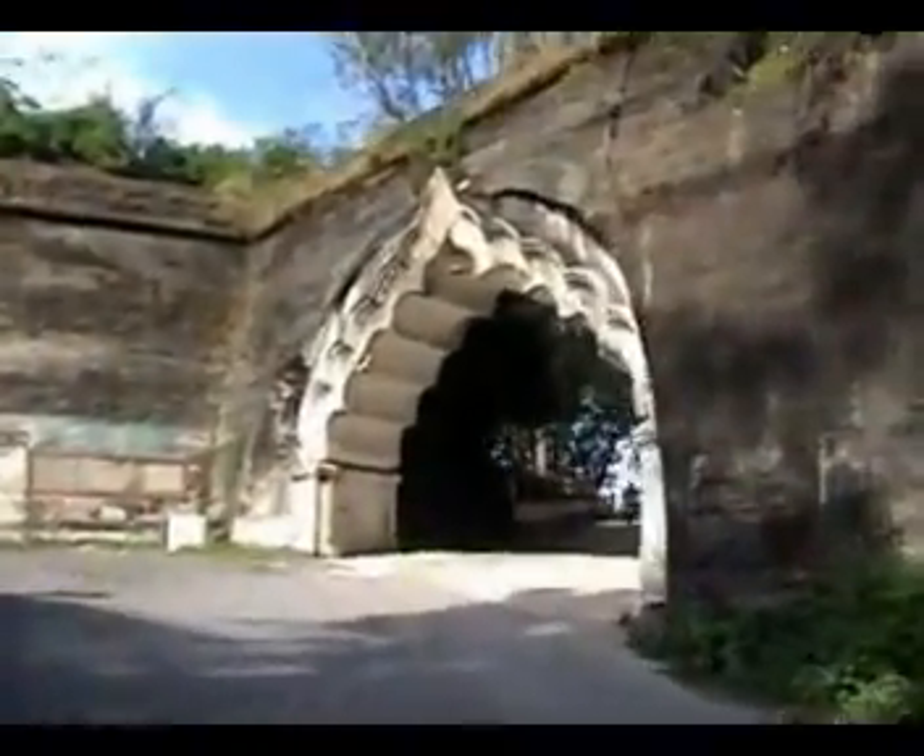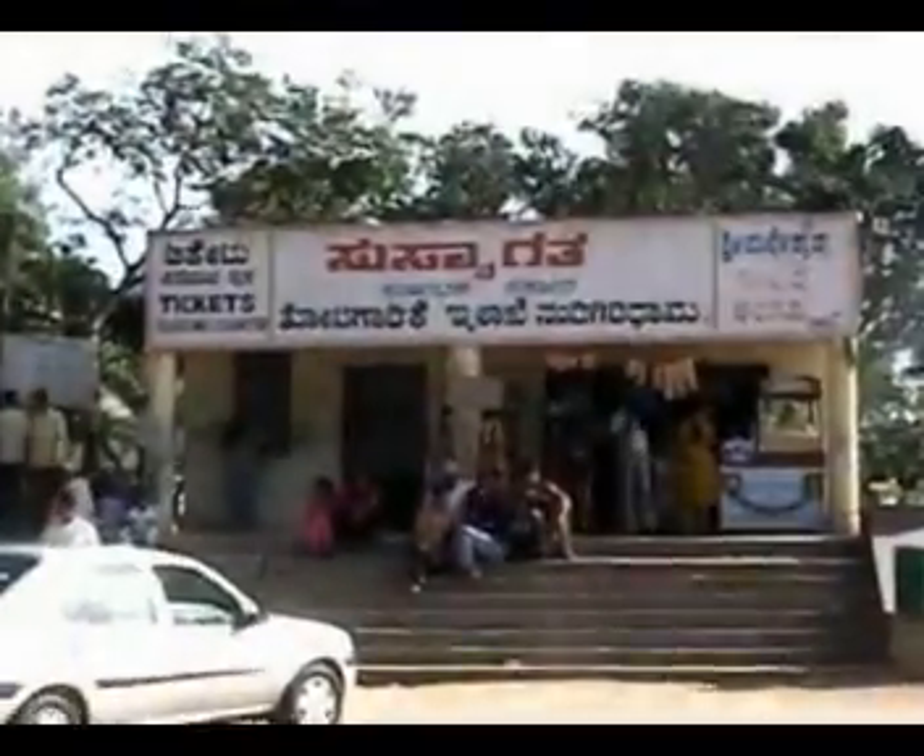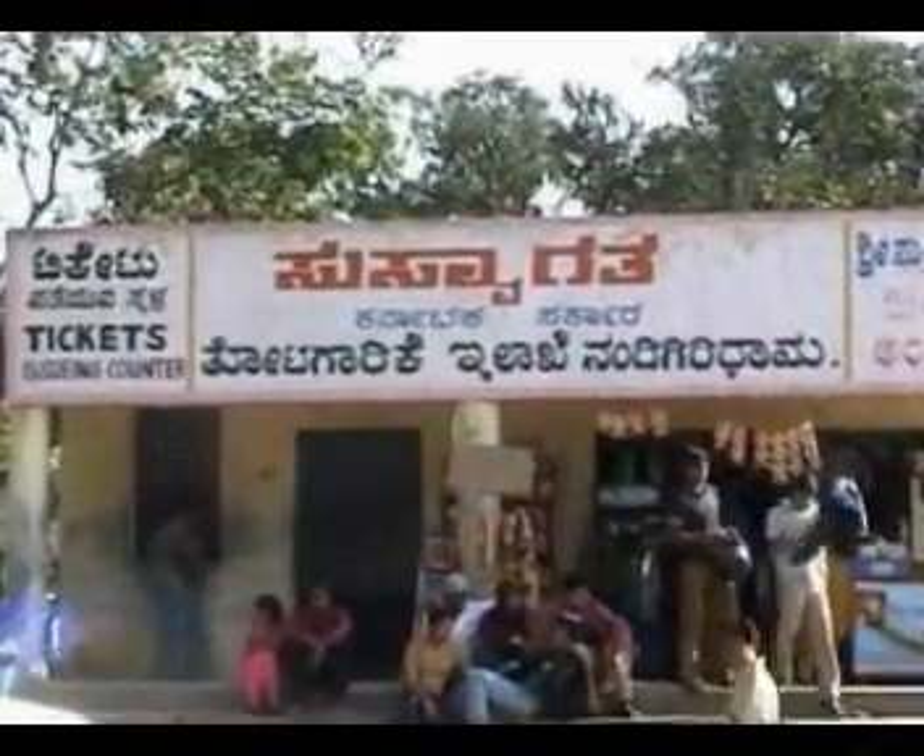Nandi Hills is mainly known for the Fort of Tipu Sultan, which is spread on an area of about 90 acres on top of the hill.